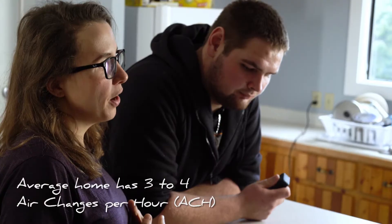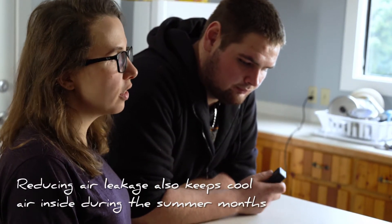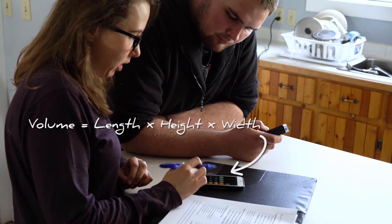Basically what it's saying is: all the volume in your house — how many times in an hour does that air get evacuated out of the house to the outdoors? A typical new house is about 1.5, whereas a lot of the homes that we see after 20 years of service they're more like 7 to 13 air changes. So that can get quite expensive in terms of heating costs. It looks like this house is 1,700 square feet, so we multiply that by 8, and it looks like this house is 13,600 cubic feet.